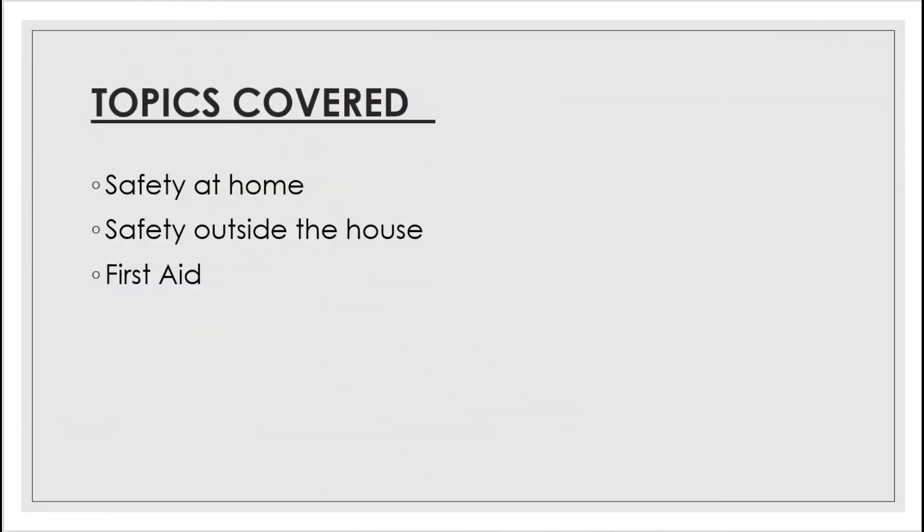Hello students! Today we will cover Chapter 7, that is Safety and First Aid. In this chapter we will cover the topics: safety at home, safety outside the house, and first aid.